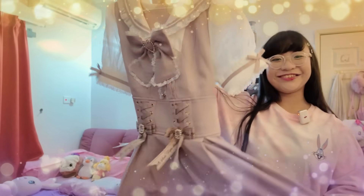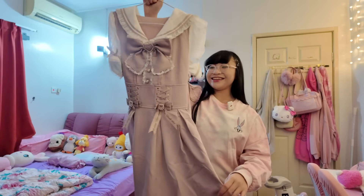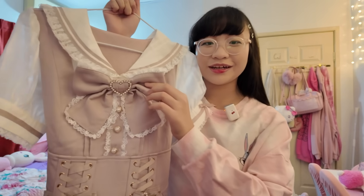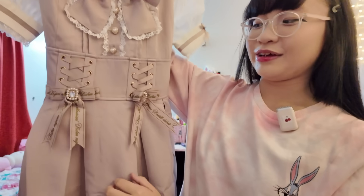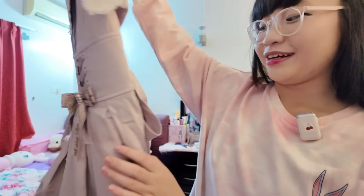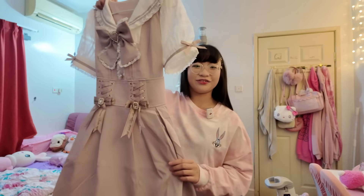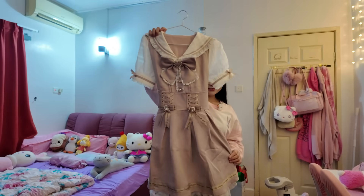The first thing I got is this pretty dress. The color's a bit dull but it's okay. Look at the bow right here, and there's more bows here, and a bow behind too. We're gonna try on the stuff I got later, so for now I'm just gonna be showing you guys what I got.